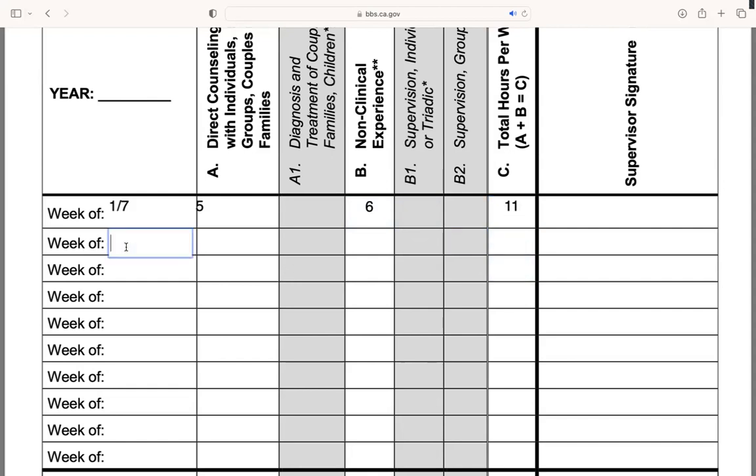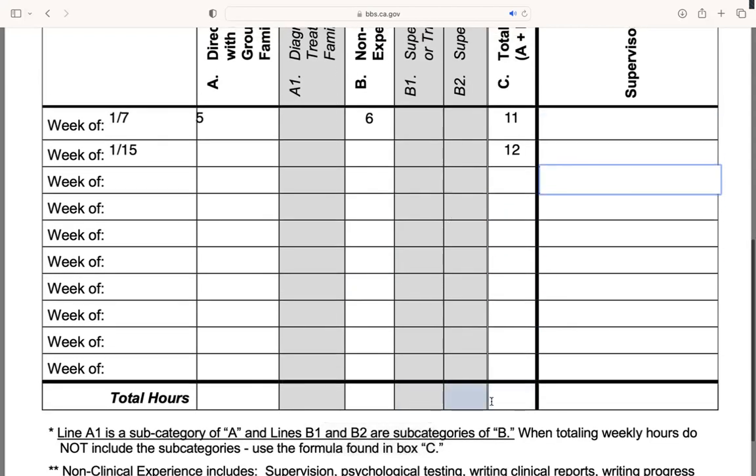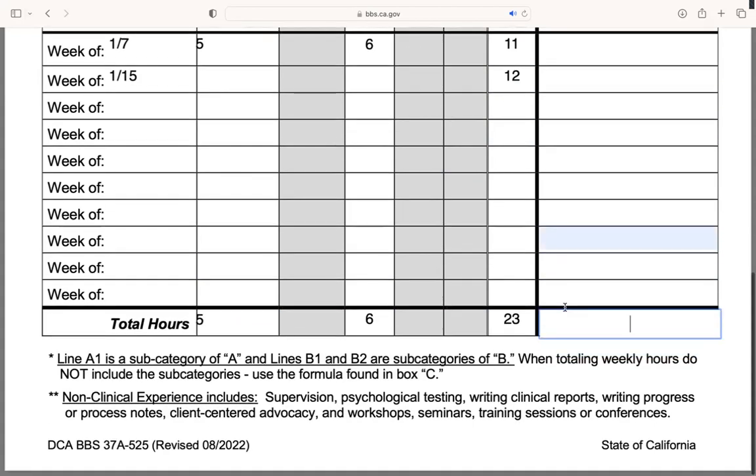Let's say maybe the week after that, 1-15, I got 12 hours in total. If I scroll down, you're going to see that that is not all accurately reflected at the bottom. So whenever you're done filling out your log, make sure that you total these hours properly. I would recommend checking your math just to make sure you're not accidentally missing any hours. Then your supervisor will be able to sign appropriately in each of these sections.